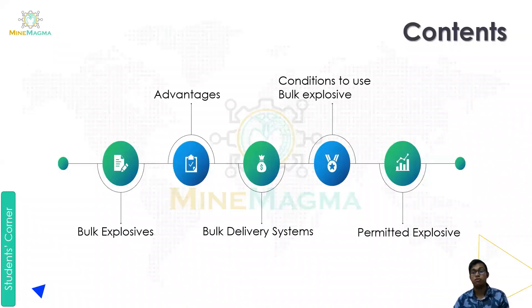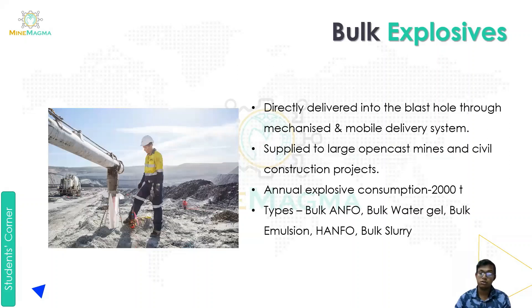In part one we will cover: what is bulk explosive, what are the advantages of bulk explosives, then we will study our bulk delivery system, and then we will study PMS and SMS — plant mix slurry and site mix slurry. In the next part we will cover the rest of the content. So let's start with the bulk explosive part.